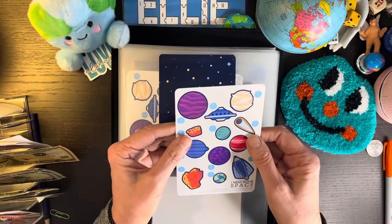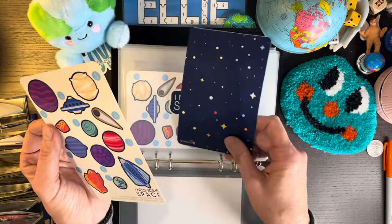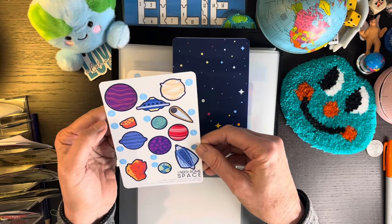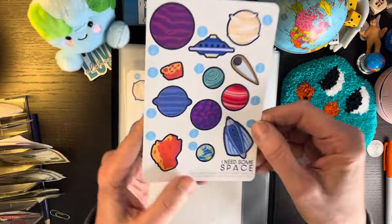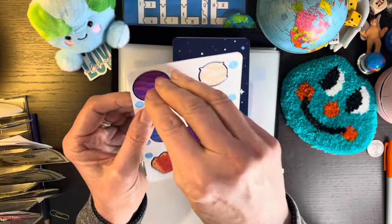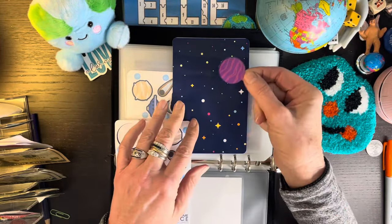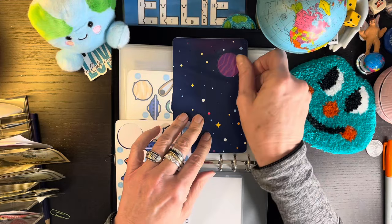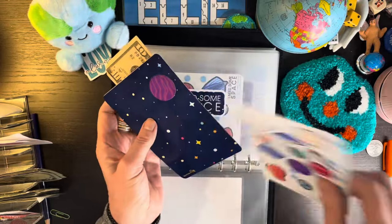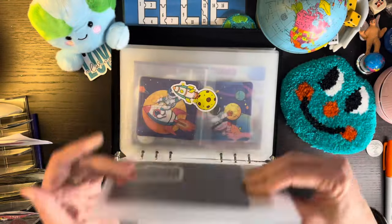This is going to be a giveaway. If you are interested in this — the I Need Some Space sticker challenge — you want to do hashtag Liz and I will give that away next week. I'm going to start with... it kind of goes like that. She has two different numbers on here, you can do high or low. I'm probably going to mix it up, but I'm going to start with this one and do 10. So that's for my Liz and Les. Hashtag Liz if you're interested in winning that challenge.